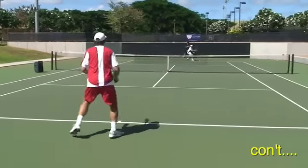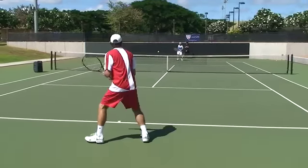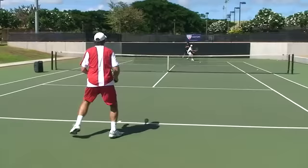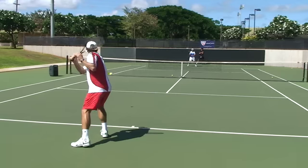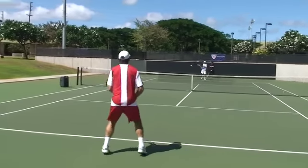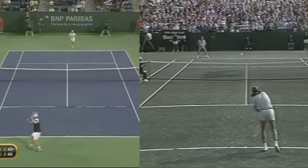At our 2008 USPG Hawaii Convention, we were honored to have Brian Gottfried as a speaker. When doing some of his on-court presentations, some of our pros commented on what a heavy ball Brian was hitting. This was in reference to his one-handed backhand slice. Comparatively, let's look at the one-handed backhand slice of Andy Roddick's versus Brian Gottfried's.